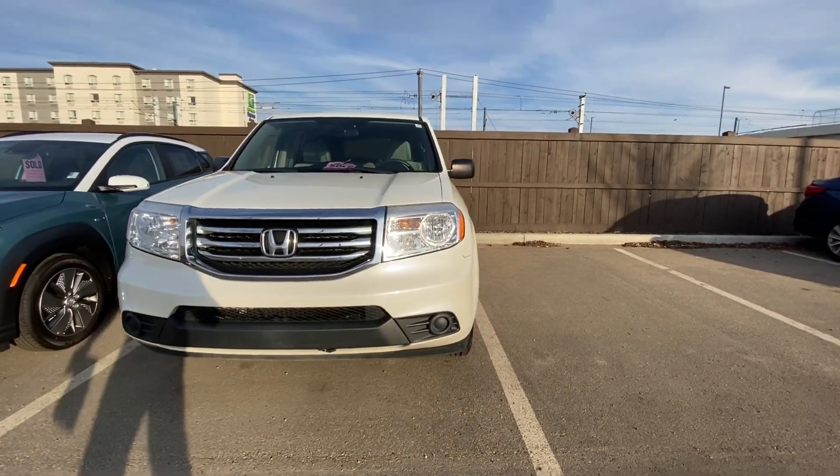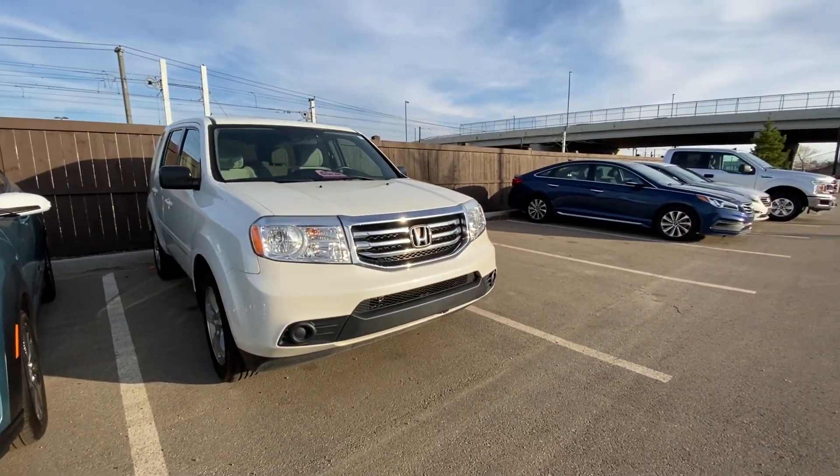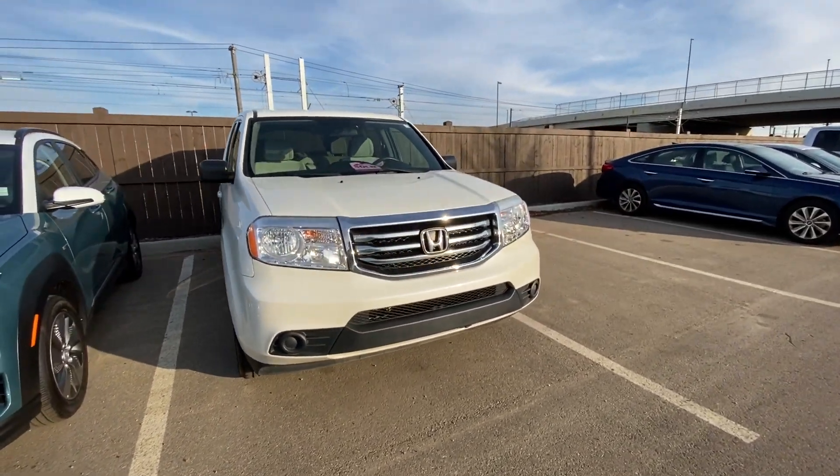Ken Adam here at River City Hyundai — hope you're having a beautiful day. Today we have the 2015 Honda Pilot. I'm going to take you for a nice walk around and show you why this vehicle is in miraculous condition.